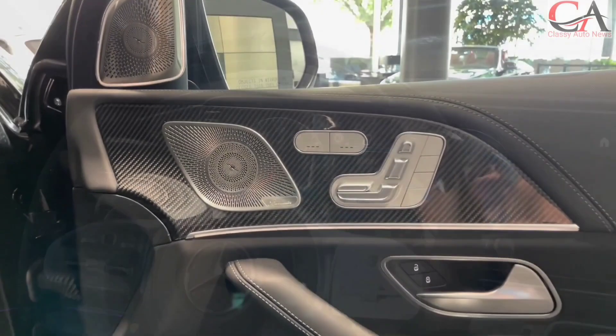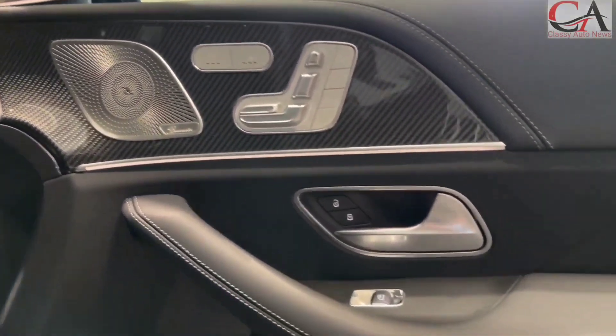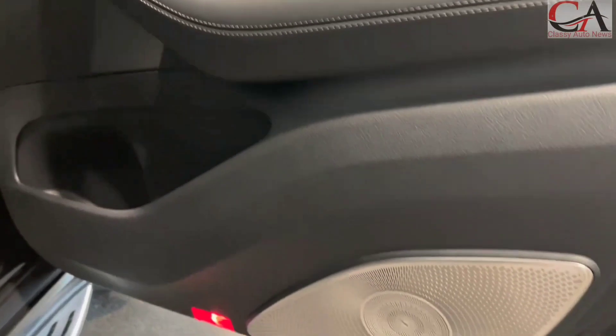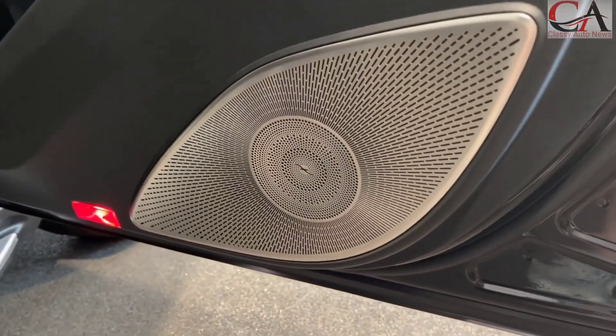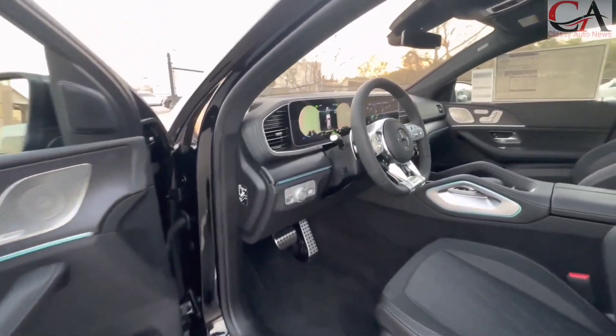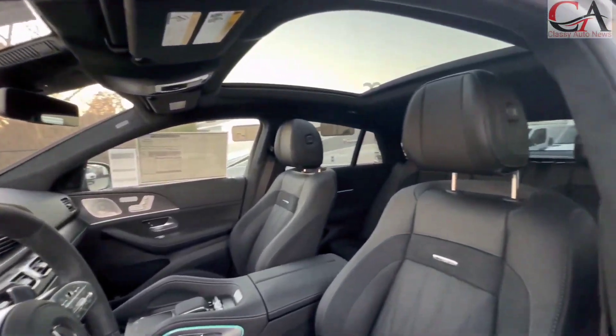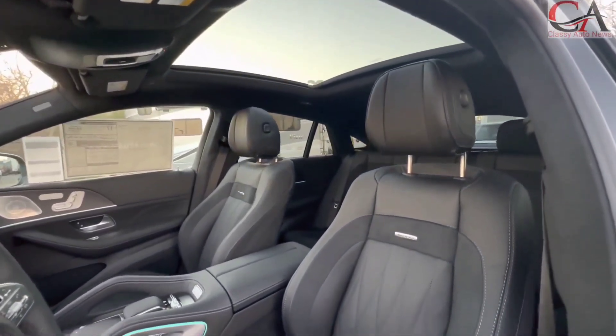At the heart of the 2023 AMG GLE 63 S Coupe lies the hand-built AMG 4.0L V8 biturbo engine, coupled with EQ Boost, AMG's mild hybrid technology. The system works smoothly, producing 603 horsepower and a whopping 627 pound-feet of torque.